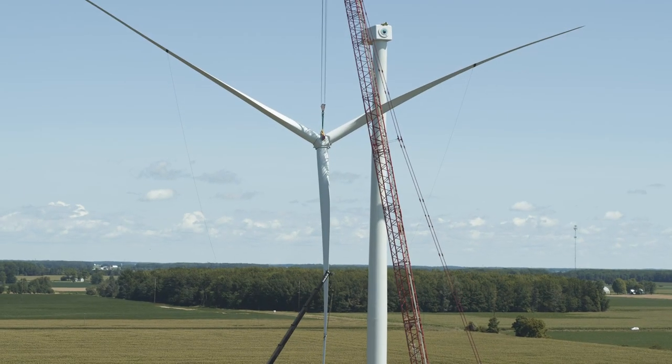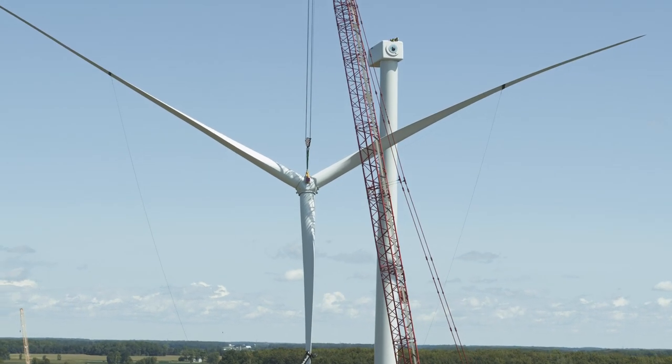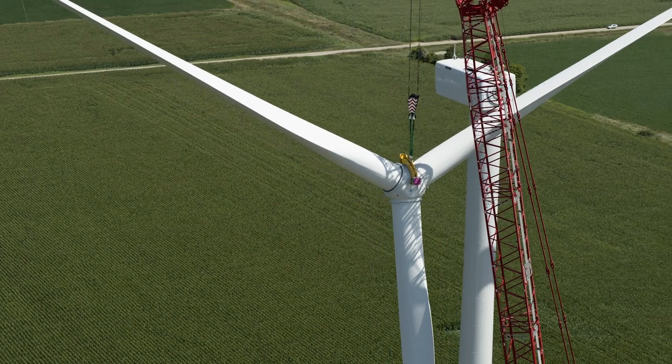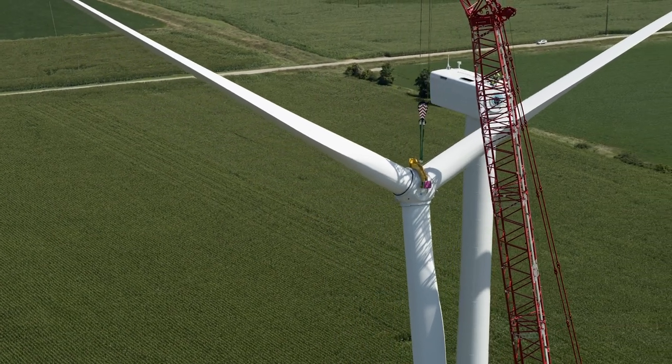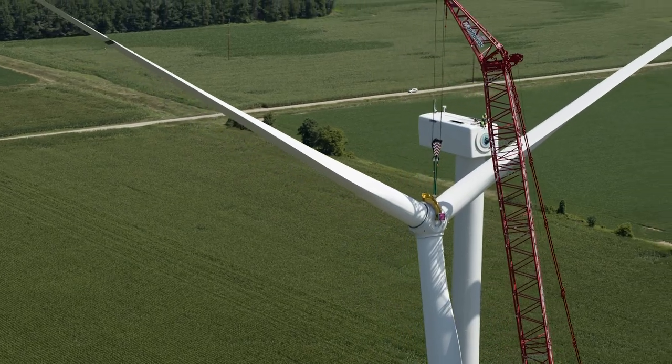We've got construction managers running around the site all day keeping things together, engineers on the back end helping keep things moving forward, and land managers communicating directly with all the farmers and addressing their concerns. It's just a great team — a good place to work — and I'm glad to be part of a project like this and support renewable energy.